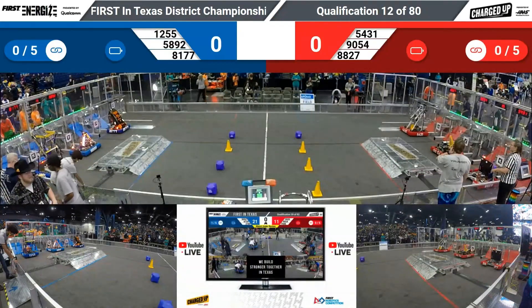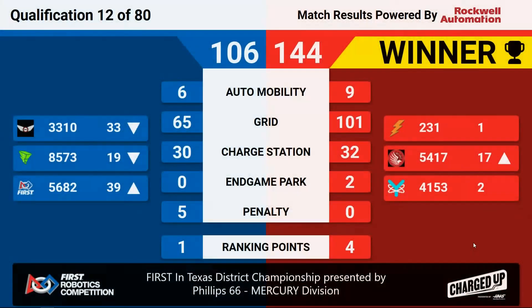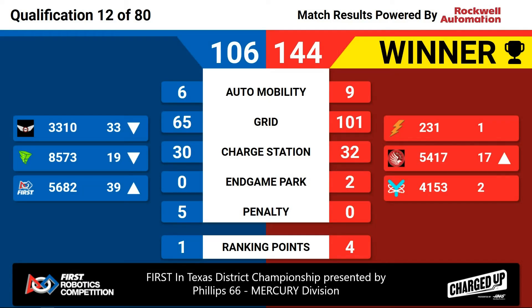Mercury Division qualification 12 results coming up. It is the Red Alliance that takes the victory with a final score of 144-106. Four ranking points for red, one ranking point for blue.